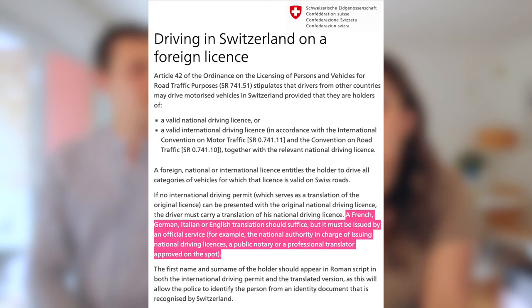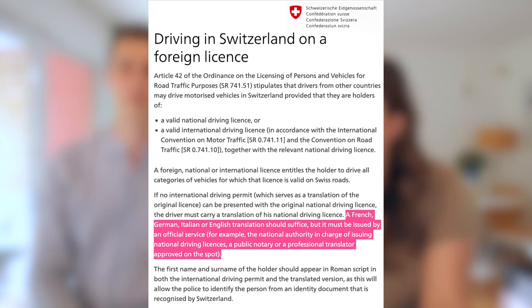Hopefully this never happens, but if you get pulled over by the police — unlikely, unless you're speeding badly — you'll need to show them your license. Your license needs to be in English, French, German, or Italian; otherwise you need an international driving permit, which is an official translation of your license. You'll also need to show the vehicle registration, which will be in your rental car. Swiss police are very nice, so don't worry — you'll just need to show those documents, and worst case you might get a ticket.